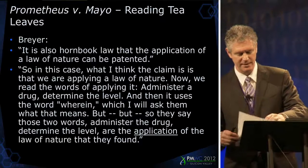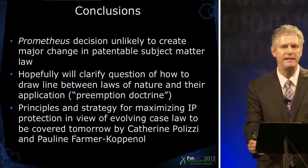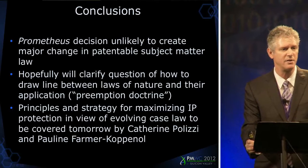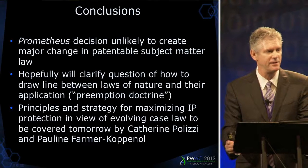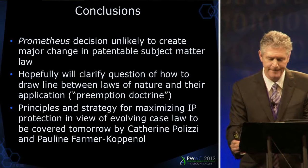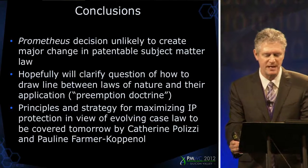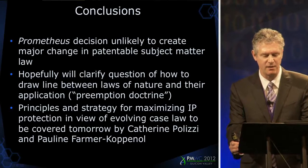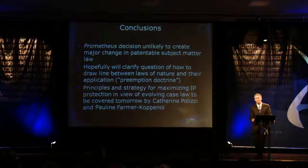The Prometheus decision is unlikely to create any major changes. I think the judges are going to use a very light hand in deciding it. Hopefully we'll have some clarification as to how broad is too broad. The principles and strategy for maximizing IP protection in view of the evolving case law are going to be covered tomorrow in talks by Catherine Polizzi and Pauline Formor-Componol. Thank you so much.